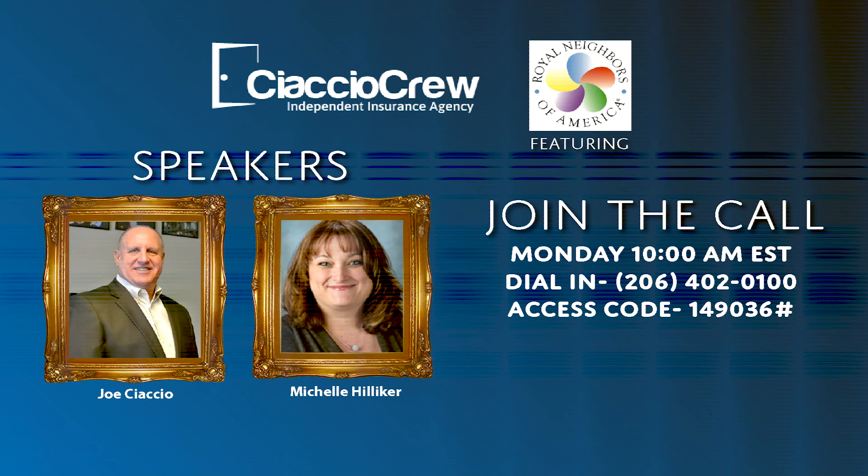One of the things I like to stress with the JET products: the payment does come out right away. As opposed to our final expense where it's 45 days out, the payment for JET is the same day that it gets issued. If it's a fully underwritten case, the agent and client are able to put a draft date on there. For accelerated cases, as soon as it's approved, it drafts that day.